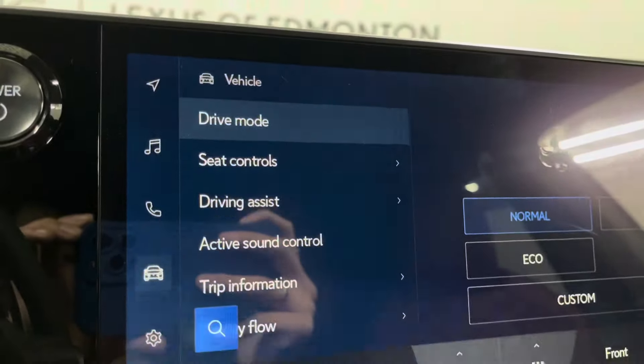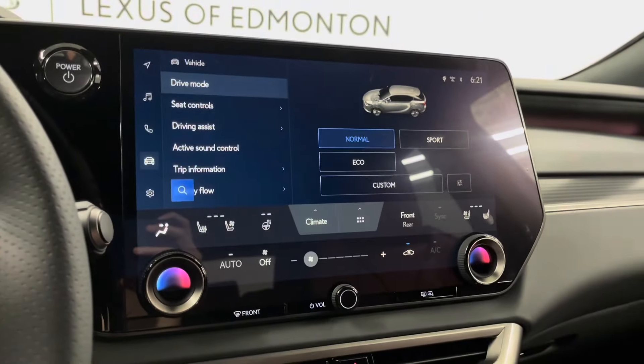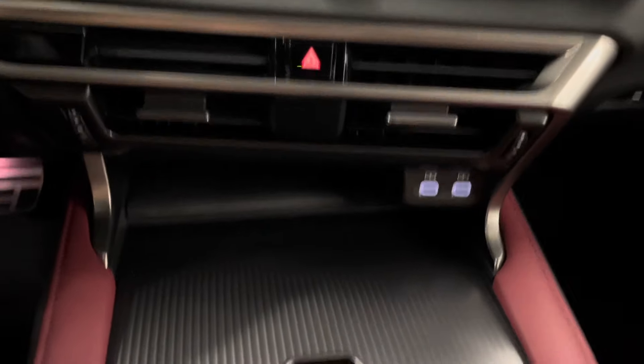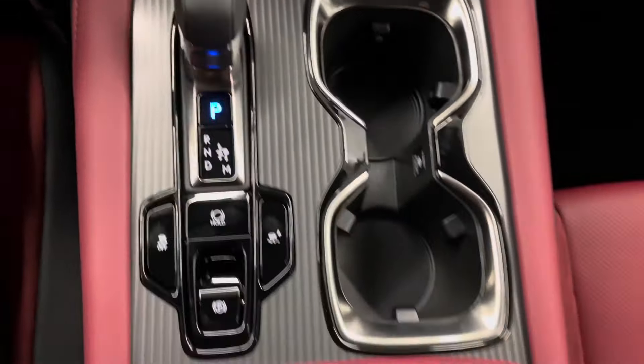You also have controls for your climate control, radio, media, as well as Lexus interface where you can say 'Hey Lexus' and request any command. Below you have USB-C charging ports as well as a wireless charging pad. Drifter and your cup holders.